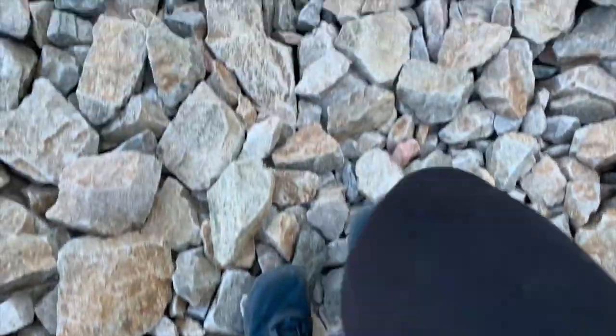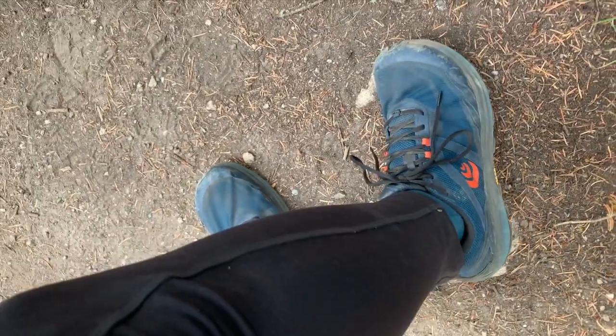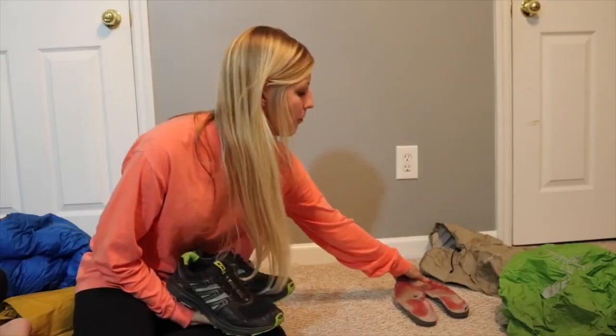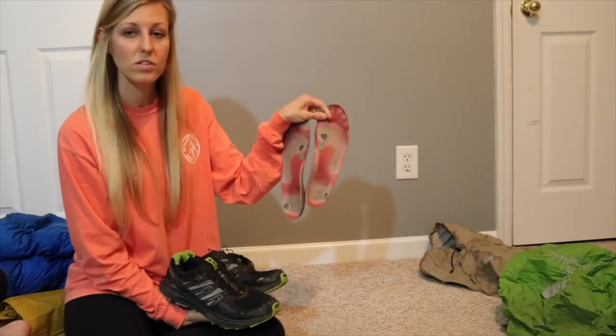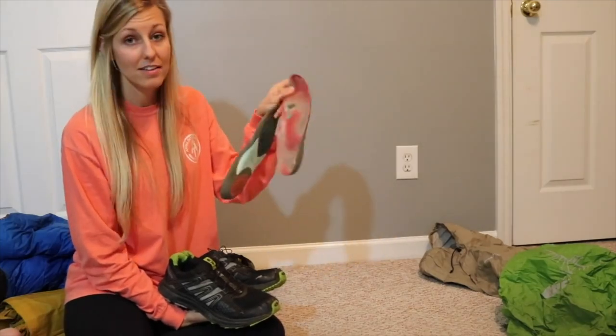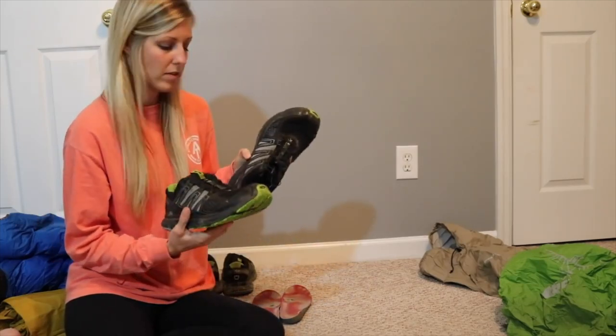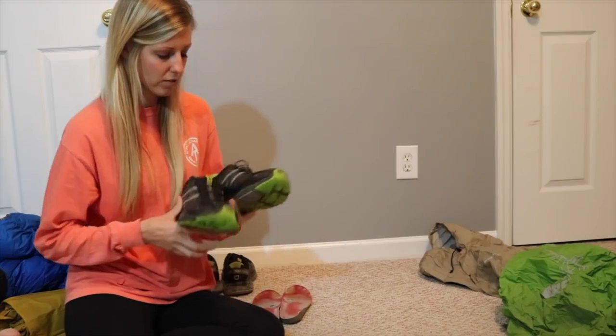So if I was to start the AT again today, I would start out with a pair of Topo Athletic TerraVenture 3s. I like the wide toe box and also the sturdy sole. I tried out several different pairs of insoles on the AT — the Sole brand, a couple different types of Superfeet insoles — and I finally honed in on the Dr. Scholl's for plantar fasciitis, because I experienced plantar fasciitis. They cost $20 and you can get them at pharmacies, Walmart, or online. They were cheaper than Sole brand and Superfeet, and they've continued to work for me.